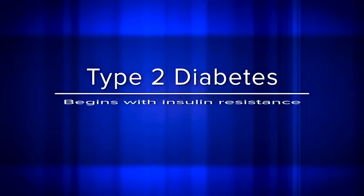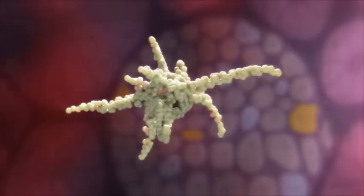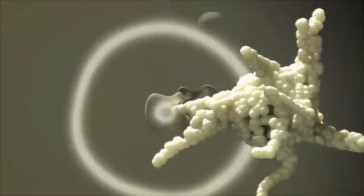Type 1 diabetes is far less common than type 2 diabetes. Type 2 diabetes usually begins with insulin resistance, which means that the body's cells aren't using the insulin produced by the pancreas to effectively absorb the glucose from the blood. The pancreas reacts by producing more insulin to meet the body's demand, but eventually the pancreas can't keep up and doesn't produce enough insulin.